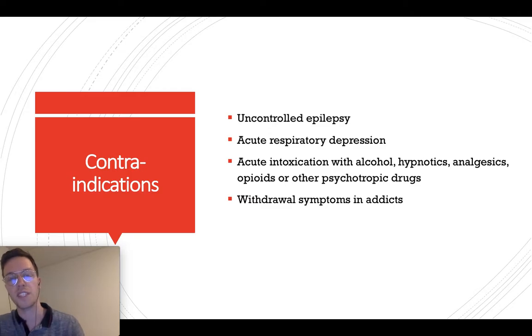There are also some contraindications for using Tramadol: uncontrolled epilepsy, acute respiratory depression, acute intoxication with alcohol, hypnotics, analgesics, other opioids, or drugs. Always be very hesitant in these situations. Withdrawal symptoms and addiction are also situations where stopping opioids is advisable.